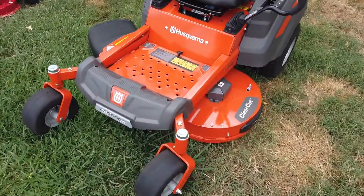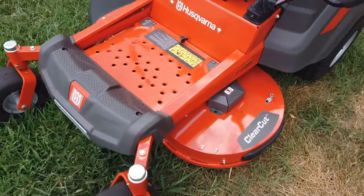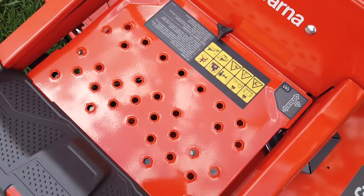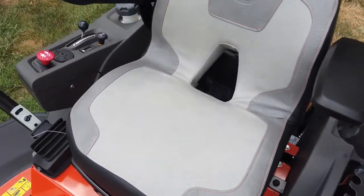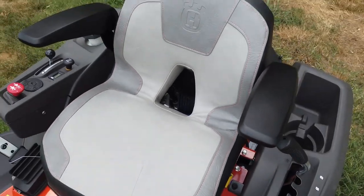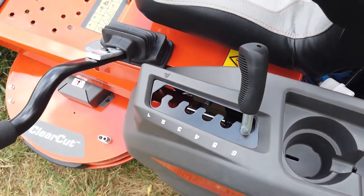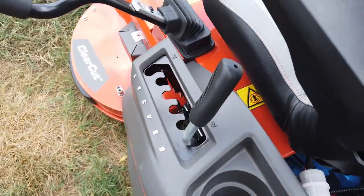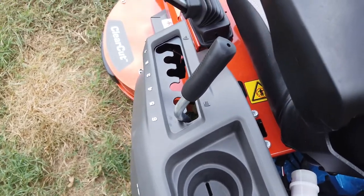This has the 42-inch clear-cut fabricated steel cutting deck. It has a removable floor panel so you can get to your maintenance points a lot easier. It has the padded Husqvarna seat with ventilation as well as armrests. For your cut height, it's going to be an inch and a half to four inches, with six different positions for those cutting heights.